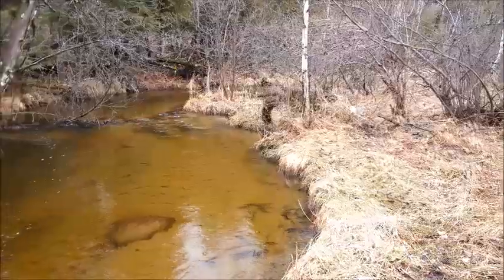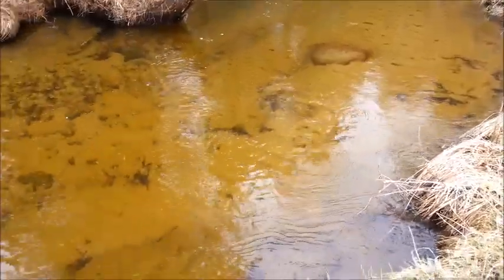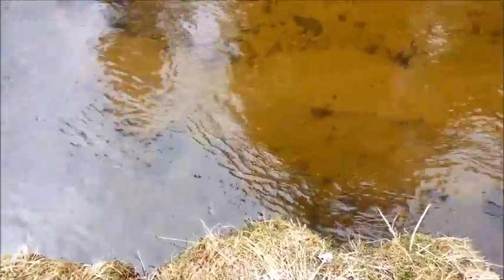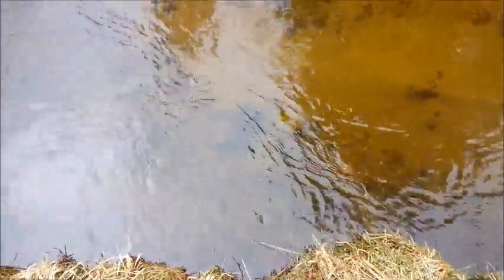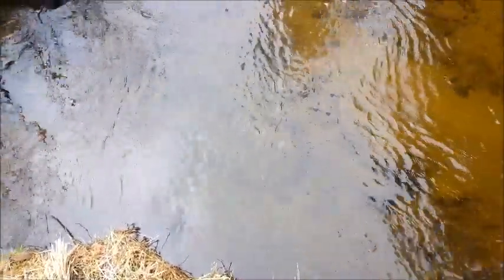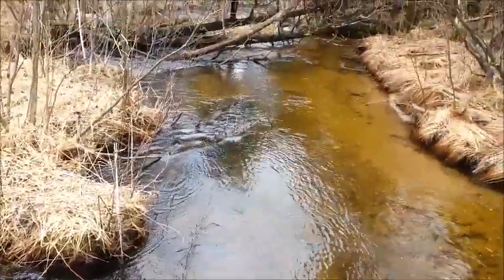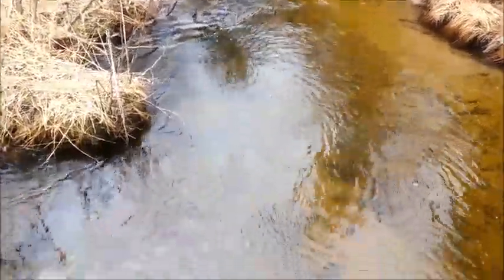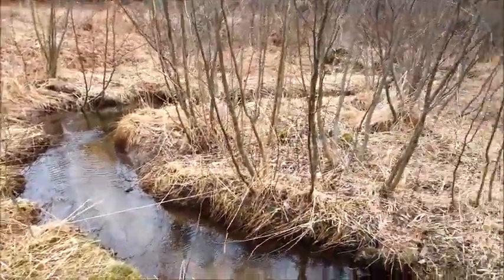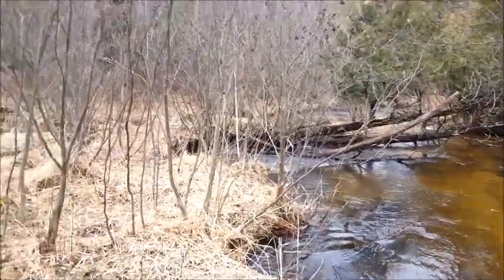Look at this. Awesome. I come walking up here, and right here — I don't know if you can see it because of the glare from what sun there is — but it's about three feet deep right here. And I kicked two brookies out of there. The main part goes that way, but then there's this little feeder thing that goes all the way around.